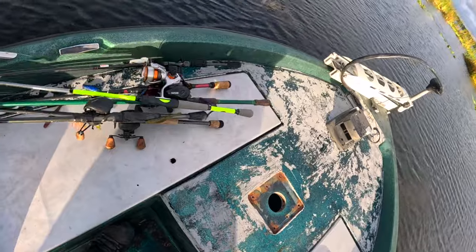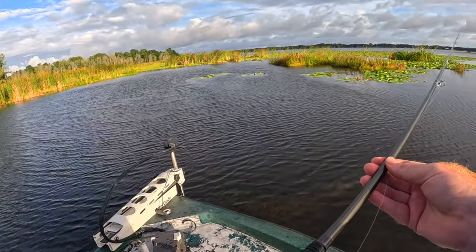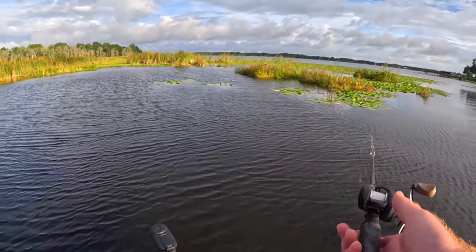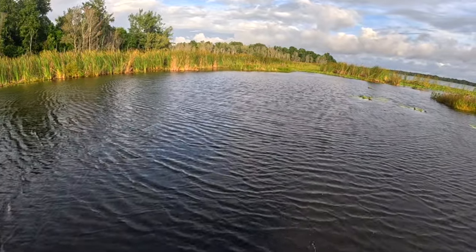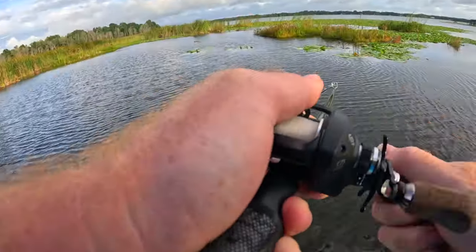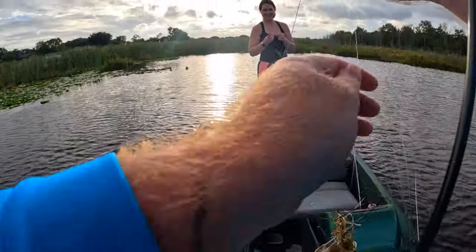All right guys, we are going to start off with the little five-inch Felony Flyer, because this is an absolute fish-catching machine, especially in shallow water like this — we're about three and a half feet deep. We got some nice wind coming from the west to get these fish fired up. And just like that, guys, we are on and they are running towards the boat!